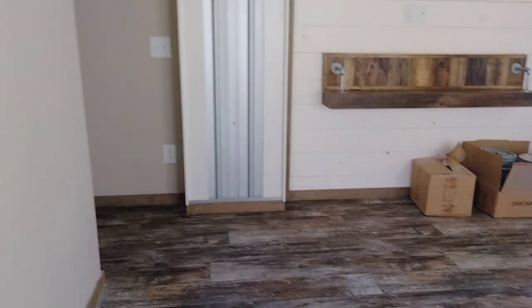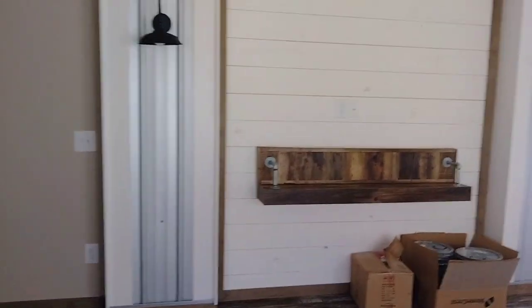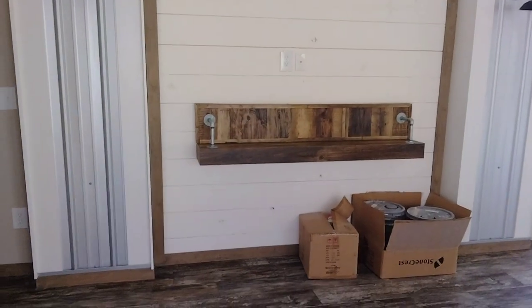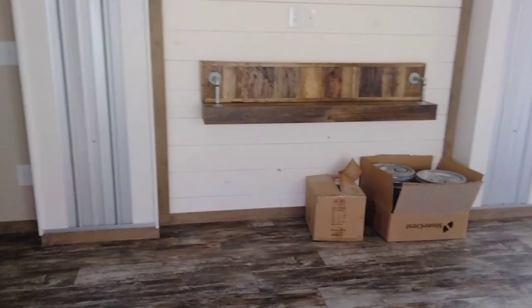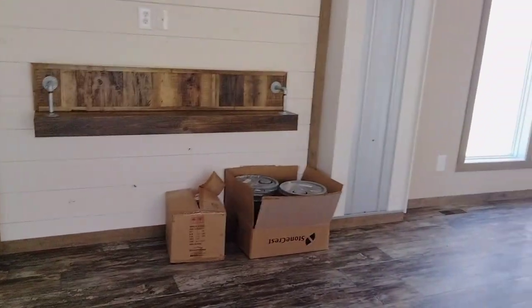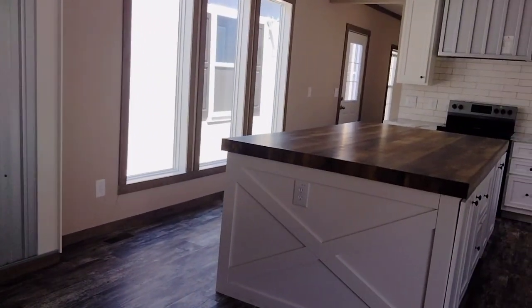Look at those liver-in beams — wow, that's nice. Vaulted ceiling, real nice. They did very well with the space in this one. I'm really impressed actually. Over at your entertainment wall right there, it's not super fancy but it's really nice. You can probably put in a fireplace underneath there.